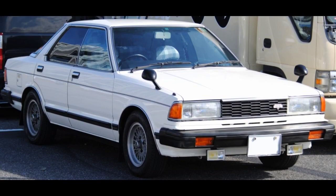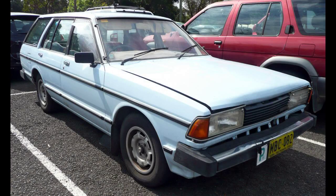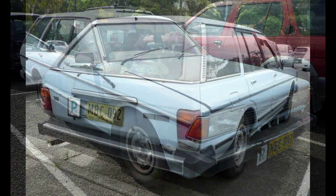Australian production totaled 130,000 vehicles. For Australia, the 910 was replaced by the Nissan Pintara, a locally built vehicle based on the Skyline, but with a four-cylinder engine.